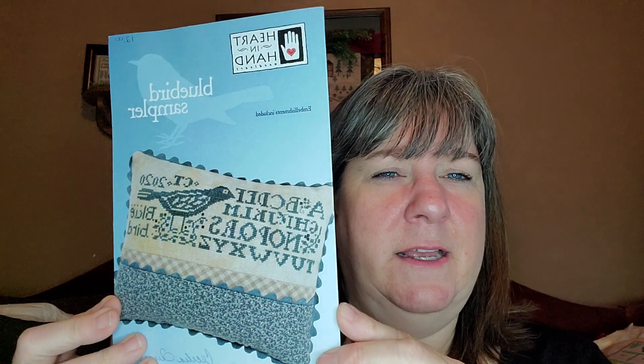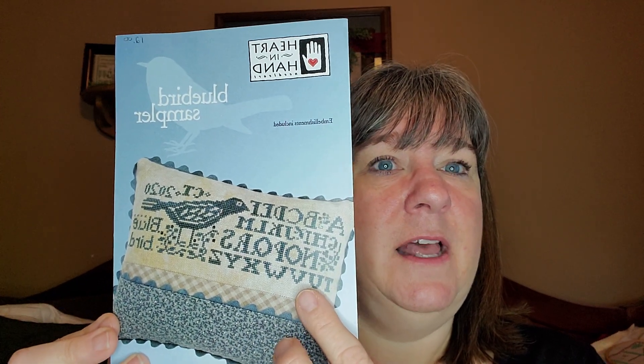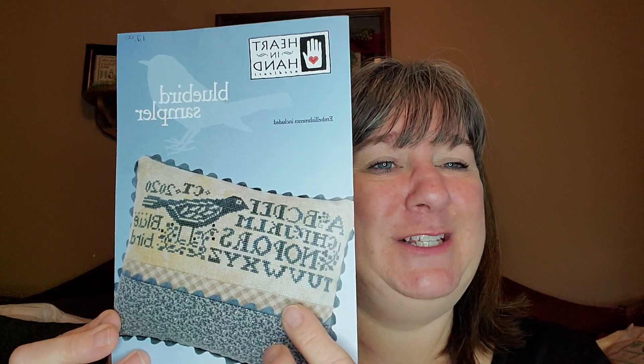Another one I love is 'Bluebird' — a one-color sampler. I love one-color samplers. I'm not sure if I'll finish it as a pillow; I might frame it instead. My goal this year is to work on a bunch of samplers toward a sampler wall. I watch Flosstube creators sitting in front of their beautiful sampler walls and I'm just envious — that's my goal when I grow up one day.